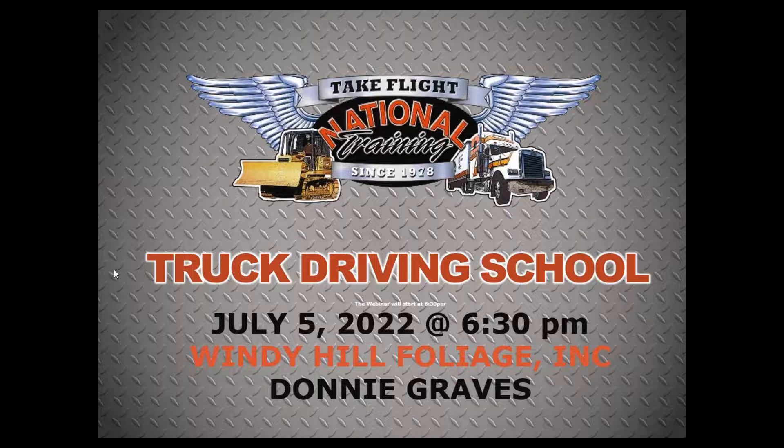We do have a special guest with us tonight, Donnie Graves with Windy Hill Foliage. We'll get to him in just a few minutes. We're going to go through a few things first. We're going to go through a little bit of the housekeeping here, just to kind of go through what you guys can expect in our webinar tonight.